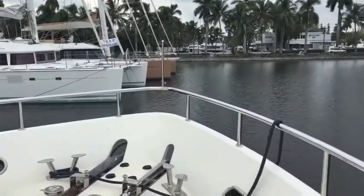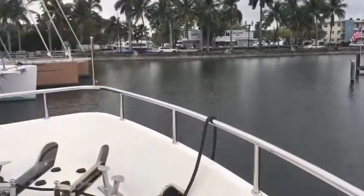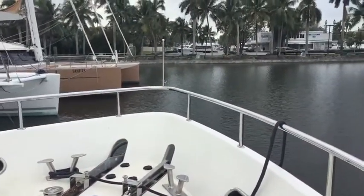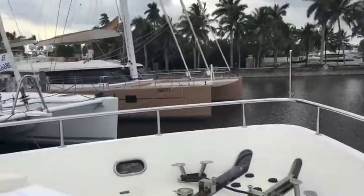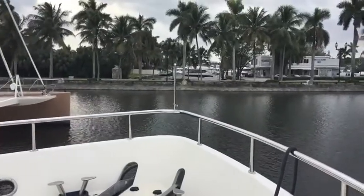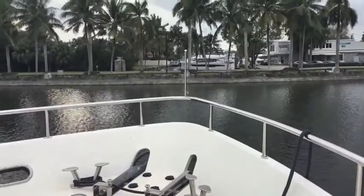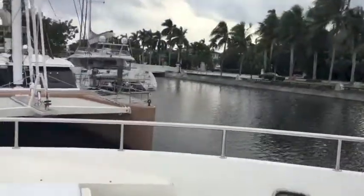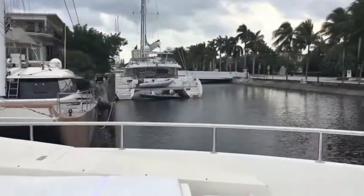Bringing the boat into a very narrow channel — we're right on Las Olas and we have to do a 90-degree turn and back into our dock, which is on the other side of these catamarans. We've got a little bit of wind blowing about 15 knots, so it could be interesting and challenging. We have bow thrusters and a very capable captain. This is where we're going to go down this channel, but we have to back in behind the catamaran. We're making the turn now.